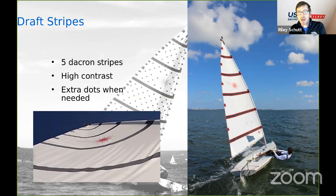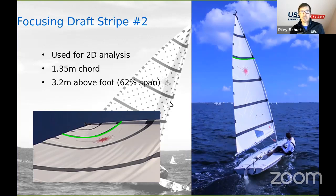We added draft stripes to our sail using similar sail material, putting five high-contrast stripes on it, with extra dots added when needed for other investigations. In our kinetic technique investigations, we're focusing on draft stripe number two — about two-thirds of the way up the sail, the most active part during these techniques. Rather than looking at the full 3D picture, we're looking for the fundamental aerodynamic mechanisms, so we're doing a 2D analysis, isolating draft stripe two as the area of focus. Through all on-water experiments, we're focusing on what's happening at that second draft stripe, then bringing that into the lab.